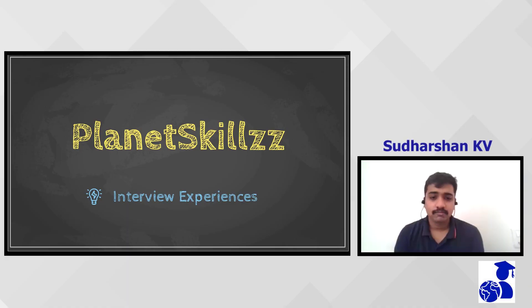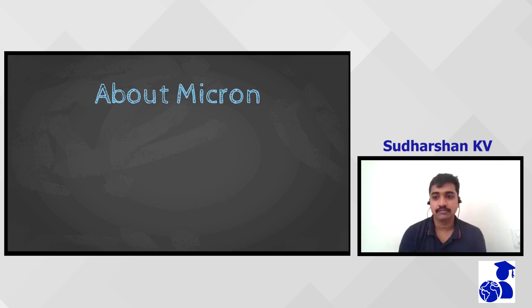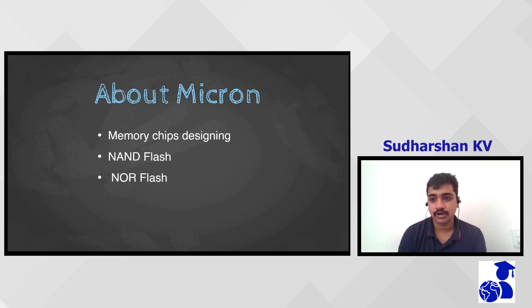Hello, my name is Sudarshan. Since being interviewed at Micron and getting an offer from Micron, I want to share the process involved for the benefit of everyone. Micron is a memory-based company which produces NAND flash, NOR flash, and memory chips for computer hardware and portable storage devices.